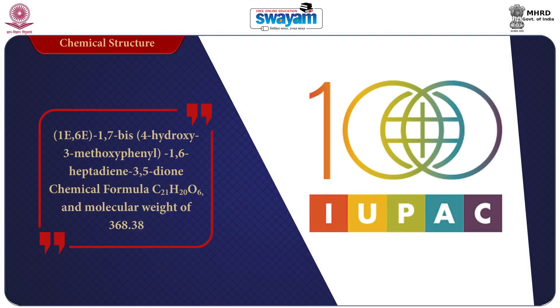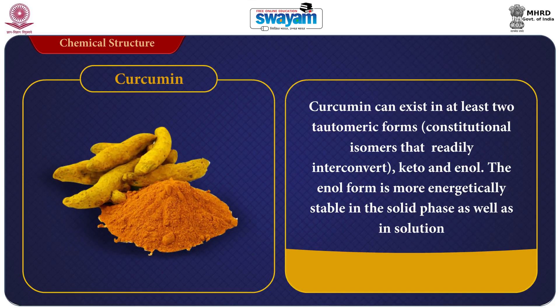The International Union of Pure and Applied Chemistry (IUPAC) name of curcumin is (1E,6E)-1,7-bis(4-hydroxy-3-methoxyphenyl)-1,6-heptadiene-3,5-dione, with chemical formula C21H20O6 and molecular weight of 368.3. Curcumin can exist in at least two tautomeric forms — constitutional isomers that readily interconvert — the keto and enol forms.